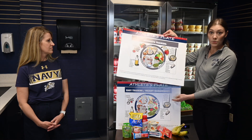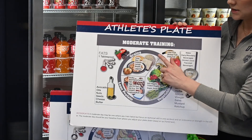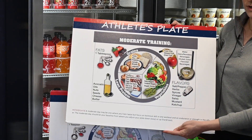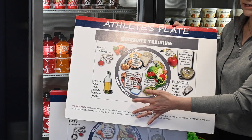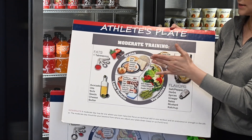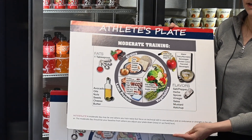There is also the moderate training day plate. If you're having more than one workout a day, you are going to need more carbohydrate. You can see that the grains section of the plate is larger here because you do need more carbohydrate. The protein will stay the same — it's just that you will need more starch or grains and a little bit less fruits and veggies to fuel that extra activity.